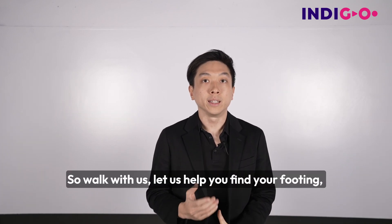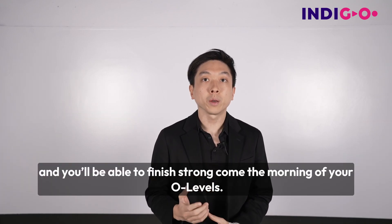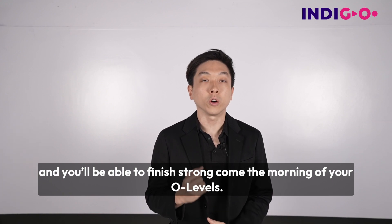So walk with us. Let us help you find your footing and you'll be able to finish strong come the morning of your O-levels.